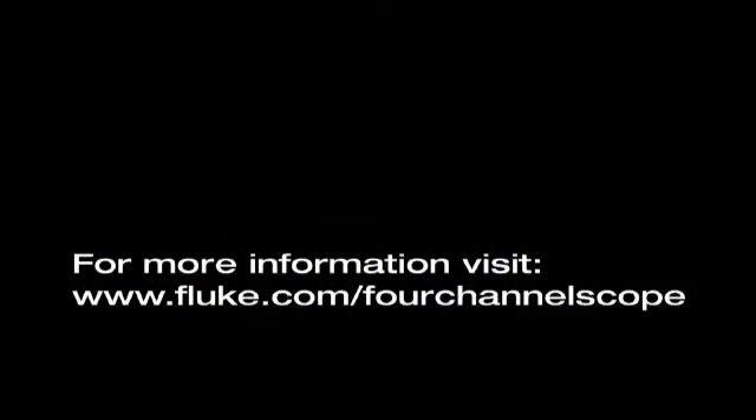For more information, visit Fluke.com slash four-channel scope.